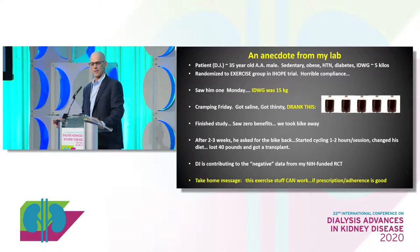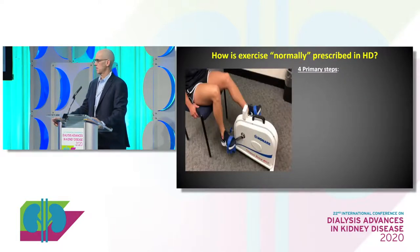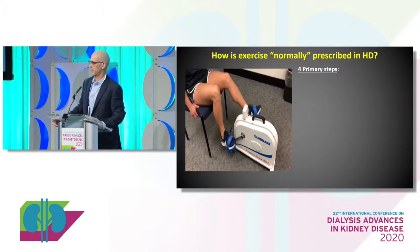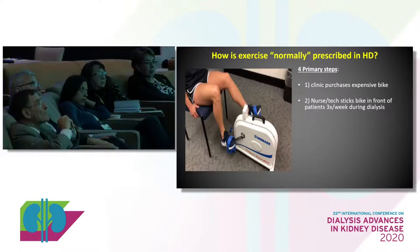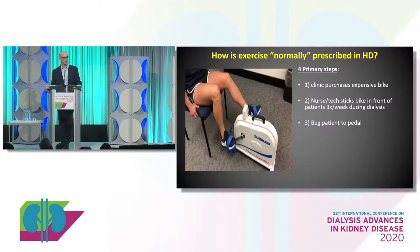The take-home message: this stuff can really work if the prescription is appropriate and adherence is good. Because let's think about how exercise is normally prescribed — typical intradialytic exercise, four primary steps. The clinic buys a bike. They ask some nurses or technicians to stick the bikes in front of the patients during their normal working routine, three days a week, and they're not that enthused about it. They beg the patient to pedal, and at some point they give up. The bike goes in the closet, collects dust, breaks, and somebody eventually throws it away or it stays there for a decade.